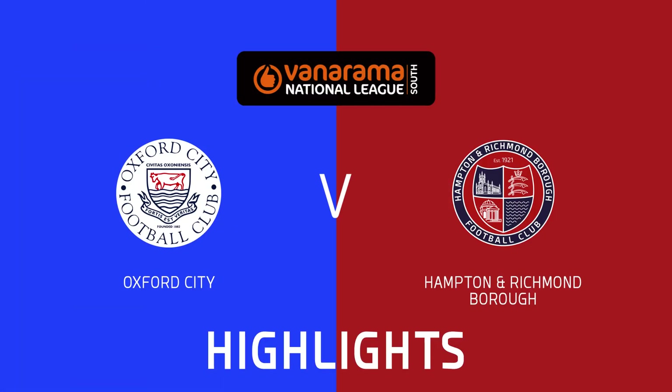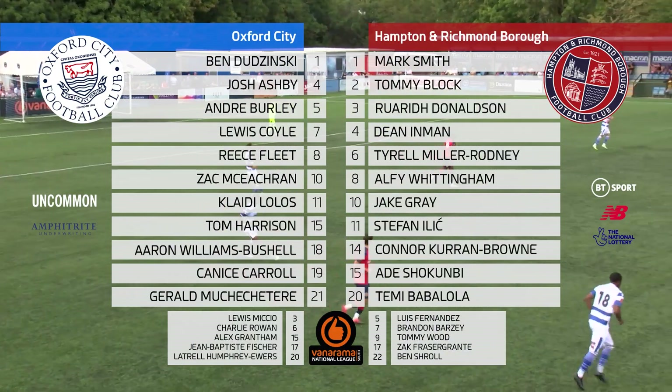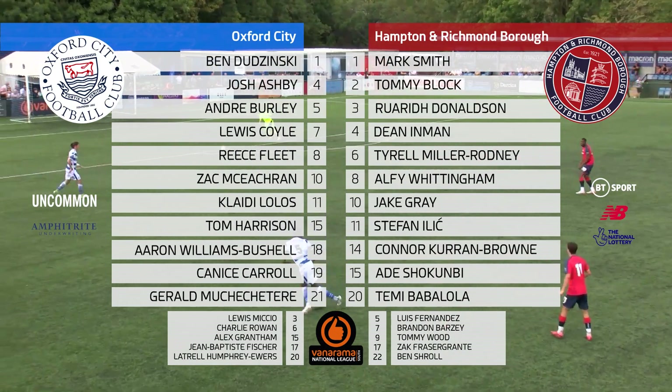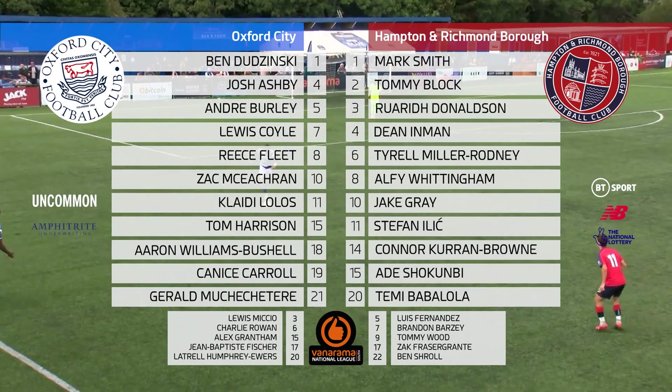He certainly won that first header there against Canis Carroll. So I think they're going to know come five o'clock that they've been in a match if they've got 90 minutes of Temi Babalola.